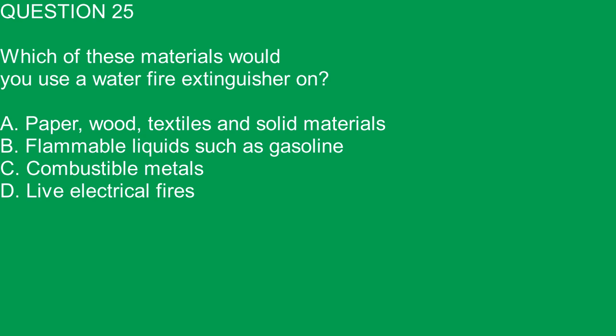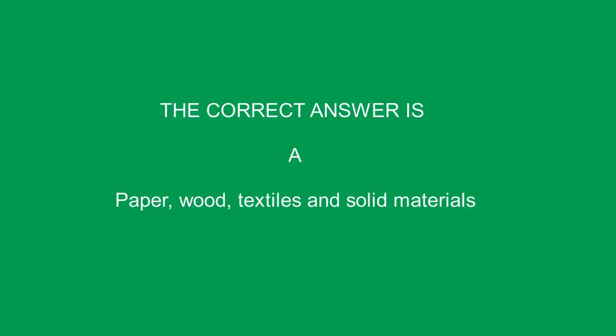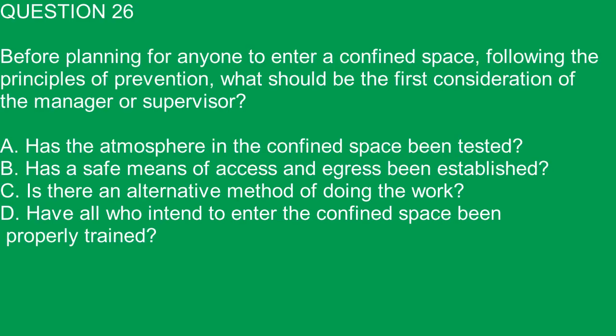Question 25. Which of these materials would you use a water fire extinguisher on? A. Paper, wood, textiles and solid materials. The correct answer is A.